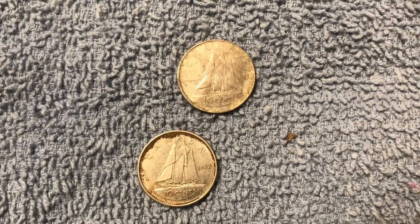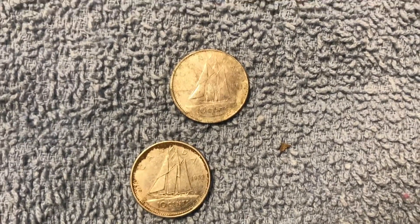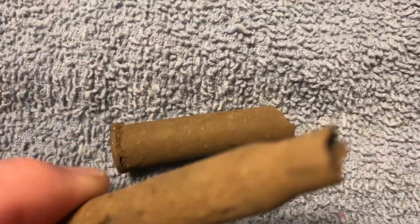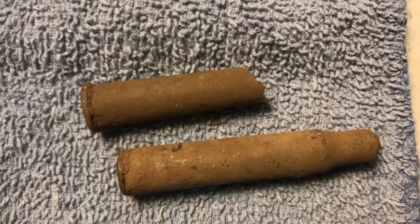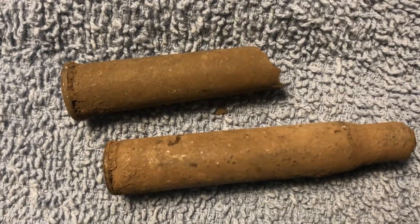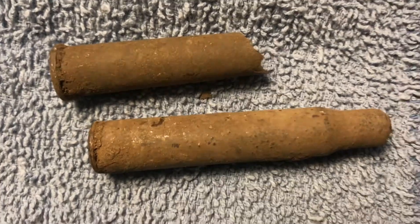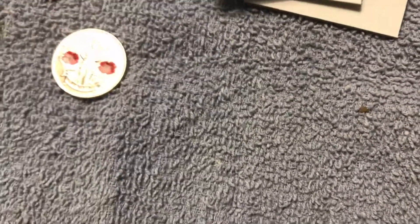These are a couple of dimes I found metal detecting in a field - one is 1981 and one is 1982, so they're not that old. These are spent bullet casings. Obviously there's nothing in them, but I found these around my dad's camp, which was really neat because nobody really goes back there as much as they used to, so they're pretty old.